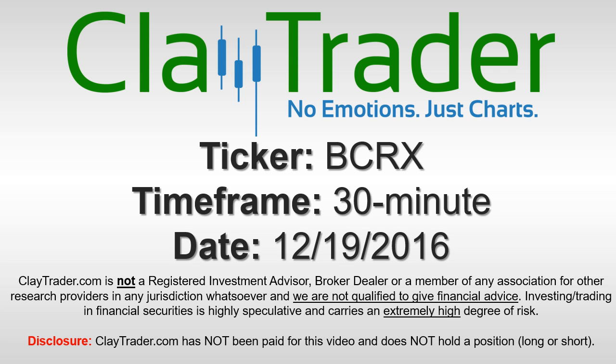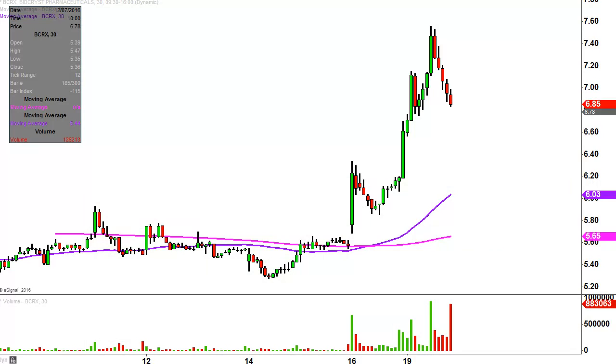Hey, it's Clay Trader and this will be a video chart on ticker symbol BCRX. We will take a look at the 30 minute time frame. What do I mean by 30 minute in case maybe you're new to charts? Instead of each one of these candlesticks here representing one day's worth of price action, which is what you would normally see, each one represents 30 minutes.